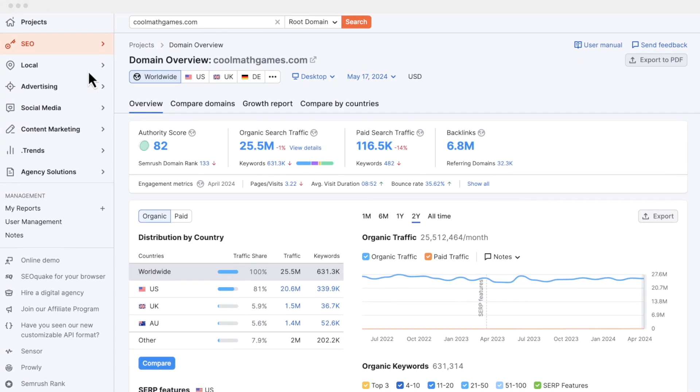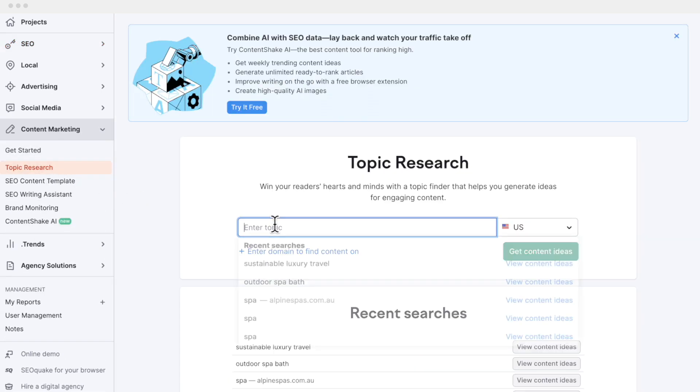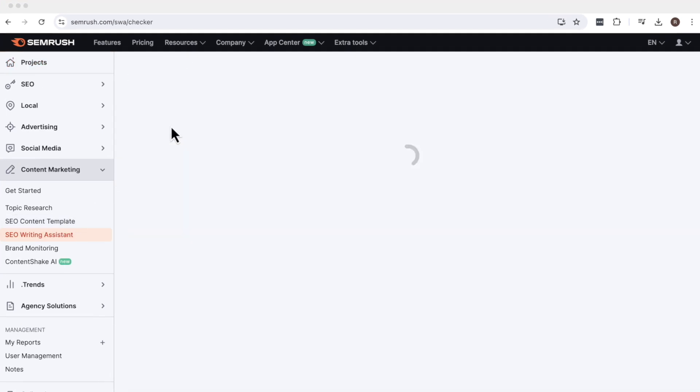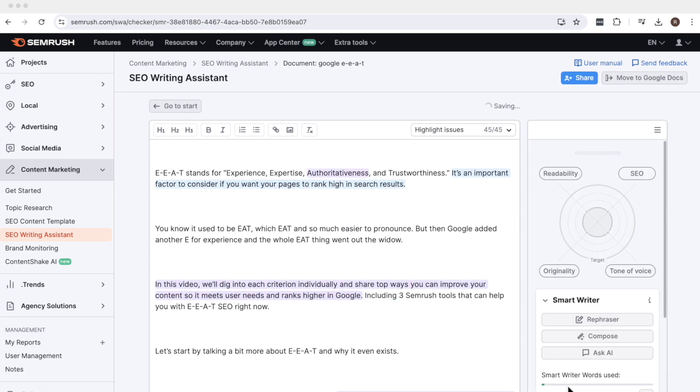SEMrush tool number two: if you've decided on a pillar topic, you can use the topic research tool to find content ideas that you can write about to develop your authority. And finally, tool number three — if you already have a draft of a blog post, you can drop it into the SEO writing assistant and check for readability, SEO, originality, and tone of voice. The suggestions that this tool provides can help make your writing a lot more helpful.